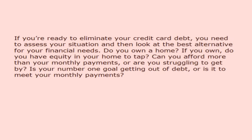If you're ready to eliminate your credit card debt, you need to assess your situation and then look at the best alternative for your financial needs.